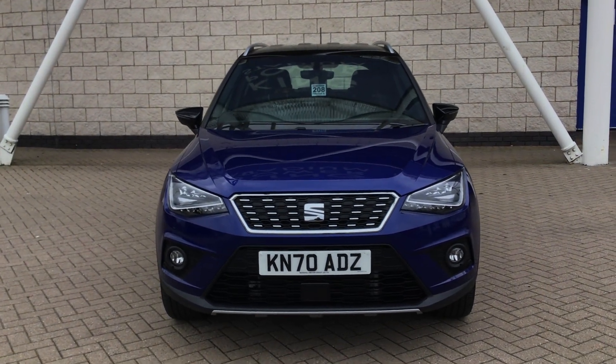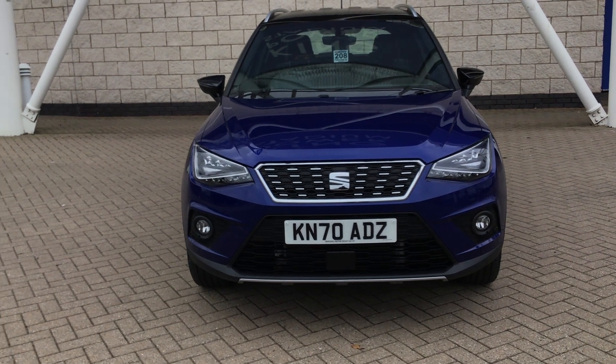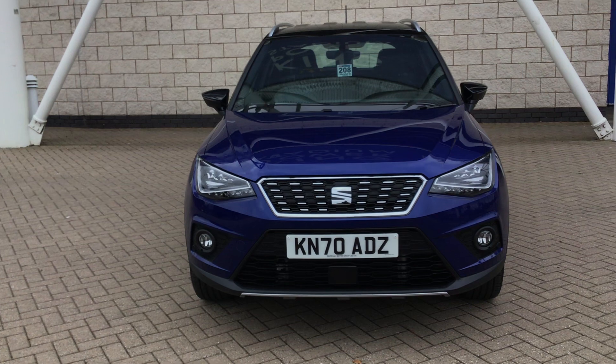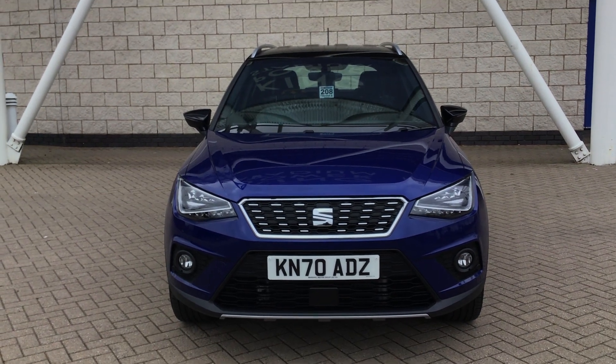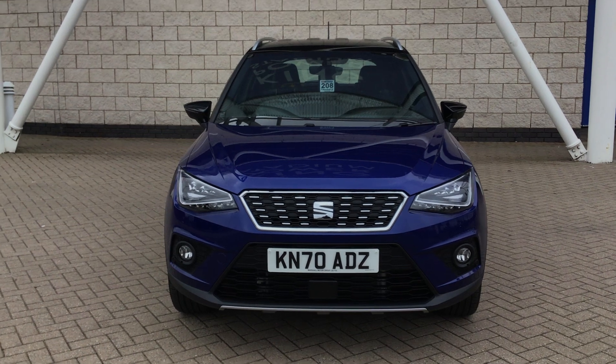Now hopefully you do like the look of this vehicle. If this is something that you would be interested in taking further, please do not hesitate to contact myself or one of my colleagues here at the dealership on 0116 257 5222. I'm more than happy to answer any questions that you might have. I'll speak to you soon, thank you, bye bye.